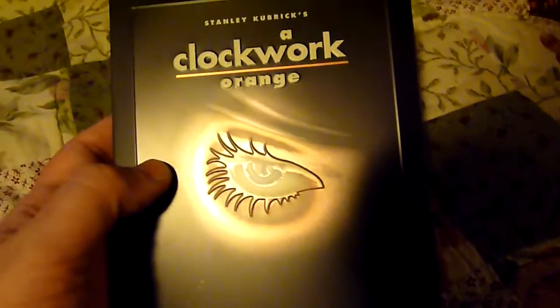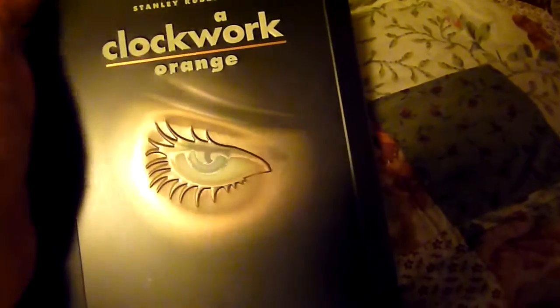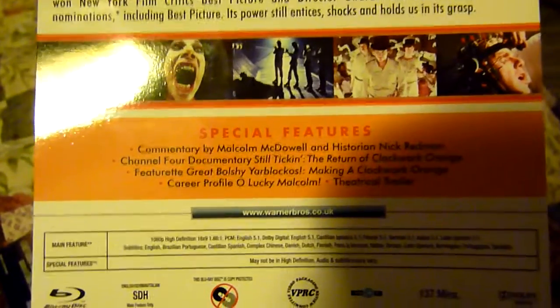It's a nice Steelbook. There's some embossing on the eye and also on the title. On the back there's a card on it — still seems a bit sticky from taking the glue off. The disc inside is the same as the disc in the box set, and there's some nice back artwork and the spine there.